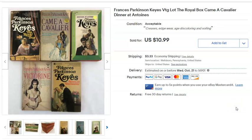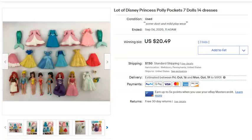This is a lot of Francis Parkinson Keyes books. I had these around so long I don't remember what I paid — I have zero cost on them. I had some here and some there, eventually gathered them all together, listed them August 4th, and they sold September 5th for $10.99 plus shipping. Just money laying around waiting to go in my wallet.